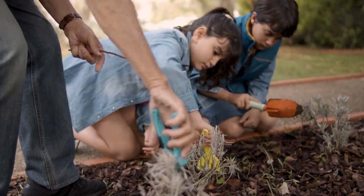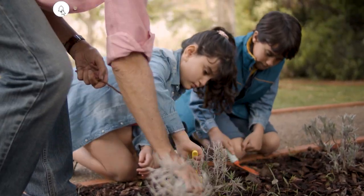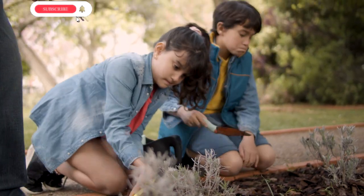Thanks for watching. Happy gardening. Hit that subscribe button. Looking forward to seeing you next time.